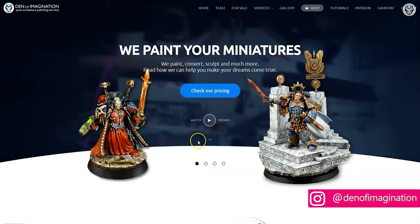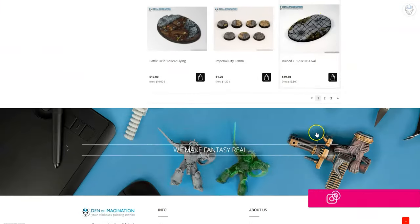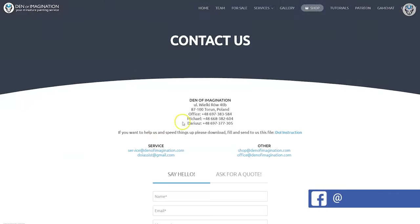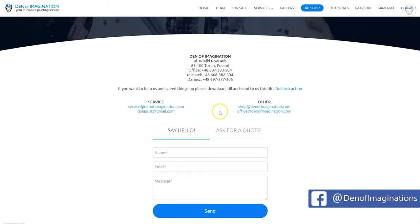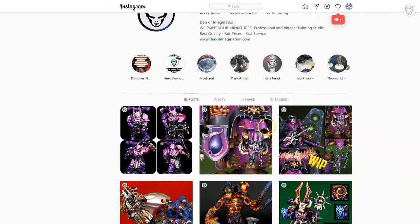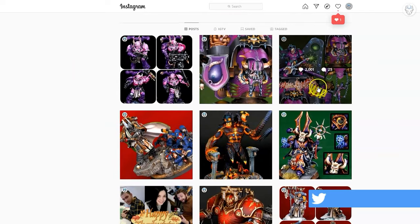With the link below, you can navigate through our website to check our offers. Take a look at our products, place an order for an army on sale painted by our studio, order our game mats, or simply ask us for a quote. Check out our Instagram page to see more of our work if you have any questions.